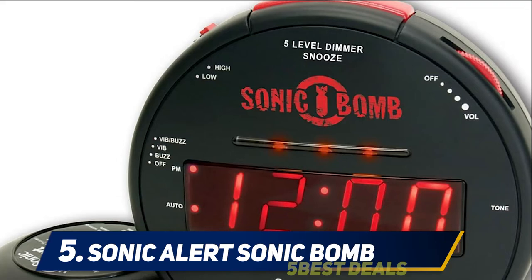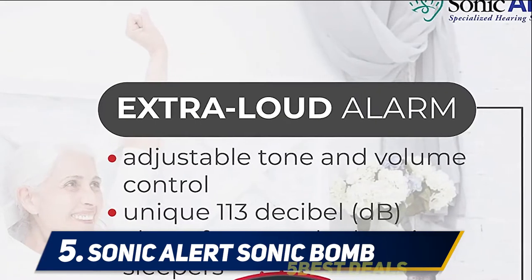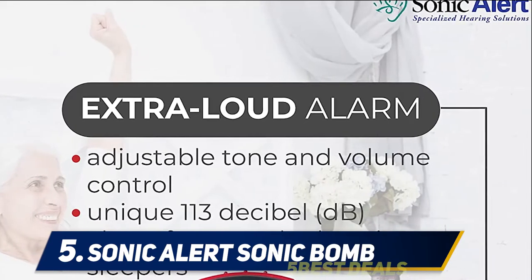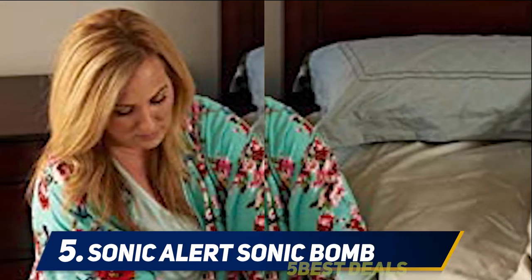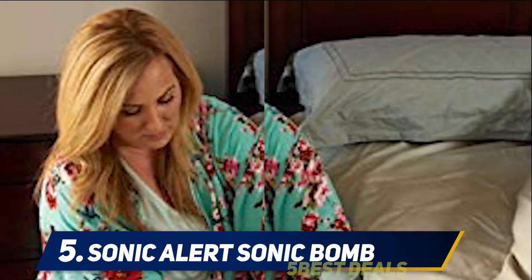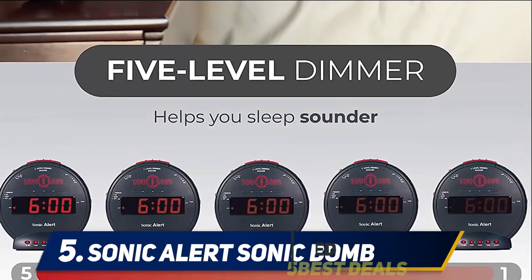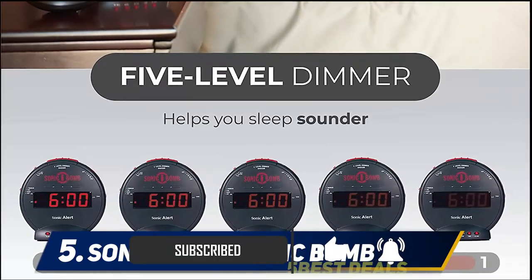Heavier sleepers often find alarm clocks inadequate because they do not produce enough noise to effectively wake them up. The Sonic Boom from Sonic Alert is a notable exception. This alarm clock is designed to rouse even the deepest sleepers with a programmable alarm that reaches up to 113 decibels in volume. The clock also has flashing, pulsating lights to complement the loud audio, as well as a vibration setting.